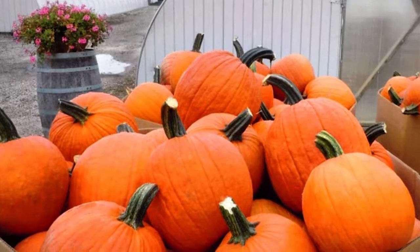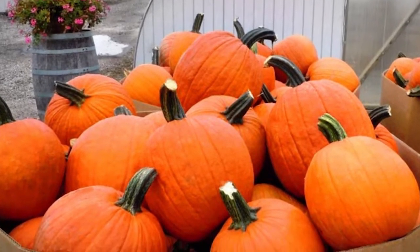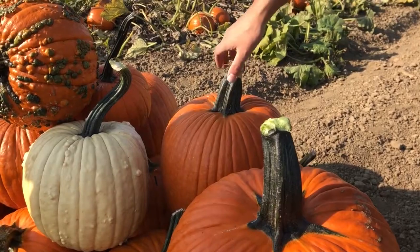Gladiator is the quintessential carving pumpkin for Halloween. It's the perfect size for every porch and for every family that is looking to decorate their house in the Halloween season.